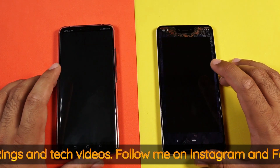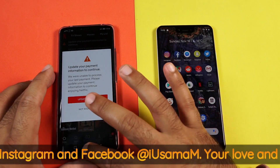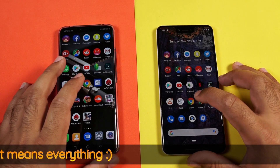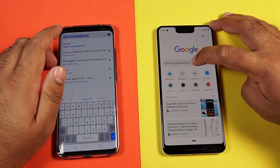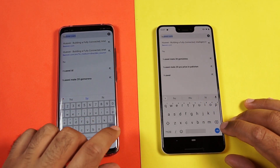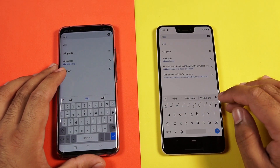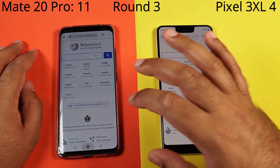We have Netflix — Pixel 3 XL nails the Netflix speed test. Let's try launching Microsoft Word — Mate 20 Pro once again. Let's try launching Google Chrome and browse some websites. I will close all the tabs and launch websites now. Let's see how Huawei.com loads — Mate 20 Pro loads it faster than the Pixel 3 XL. Wikipedia also loads on the Mate 20 Pro faster.